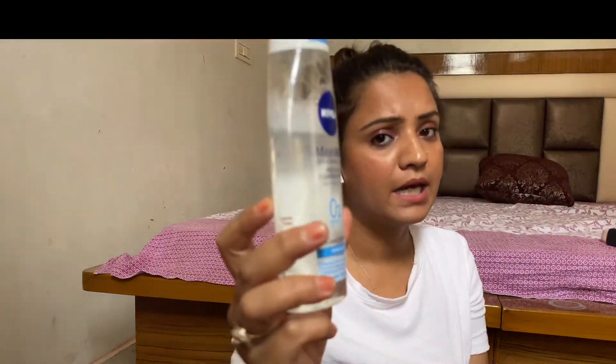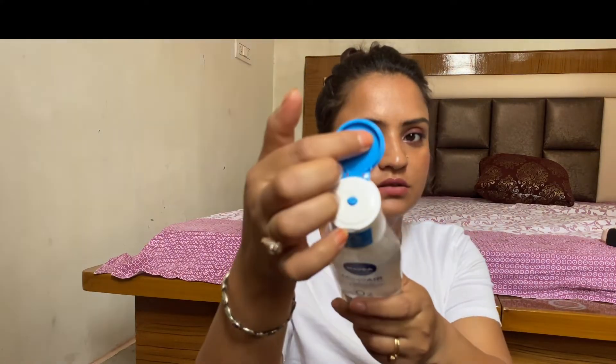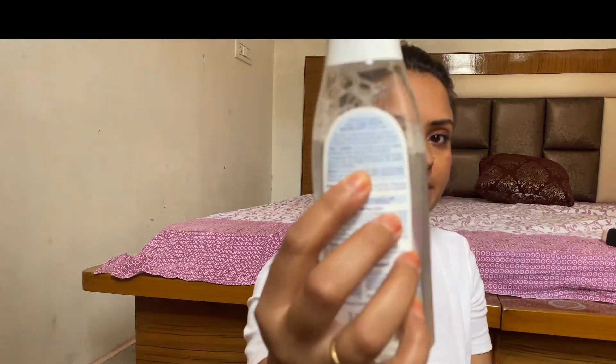Let's talk about packaging. This is a very simple plastic bottle. It has broken on me, so that's a downside, but otherwise the packaging has no issue. You will find the ingredients and directions on the packaging, and the claimed result is that your skin is perfectly clean, soft, and supple.